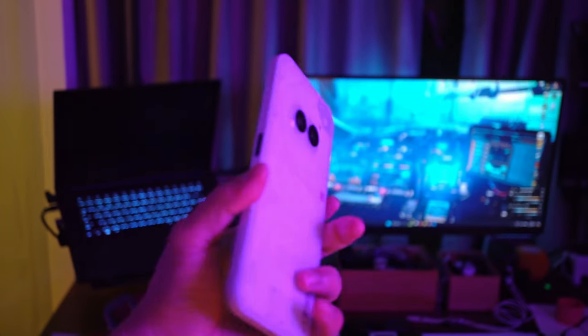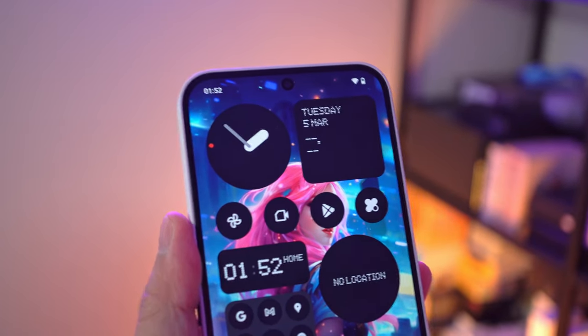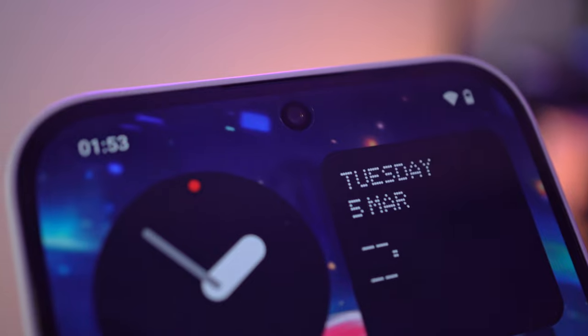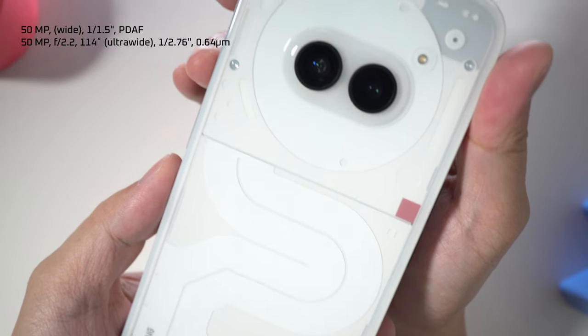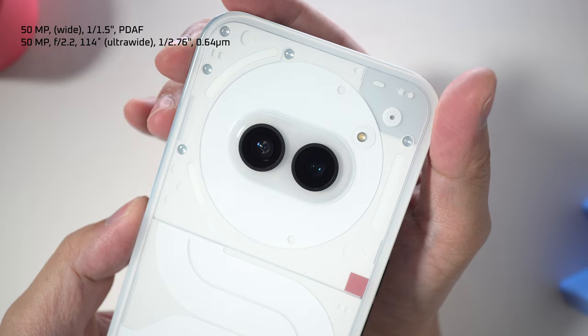The 2A's camera setup is more or less similar to the Phone 1, only that its selfie camera has been upgraded to 32MP. Otherwise, the rear cameras are the same 50MP for both wide and ultra-wide lenses. And similar to the Phone 1, you can only shoot videos in resolutions up to 4K 30fps.